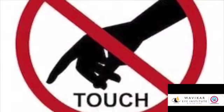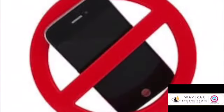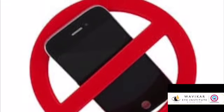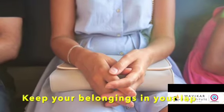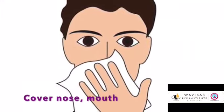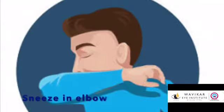As far as possible, do not touch any surfaces. Use of mobile has to be curtailed as much as possible during your visit, and do not keep your mobile or other belongings anywhere. Preferably keep them in your lap, as this virus is known to survive on these surfaces for at least 12 hours. Cover your mouth before sneezing or coughing — while sneezing, use your elbow.